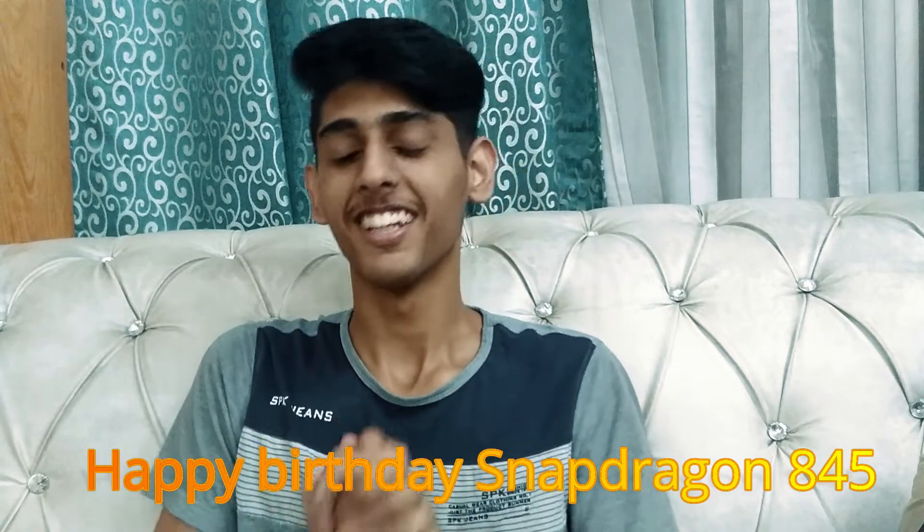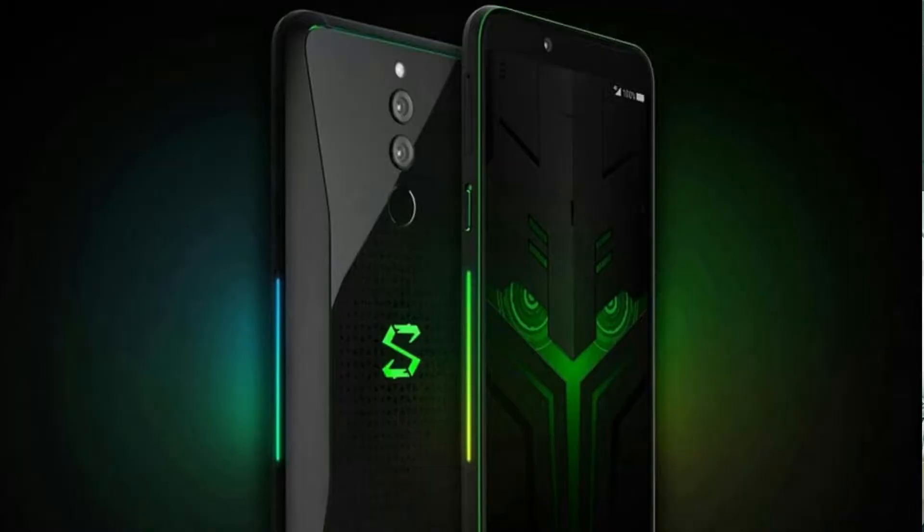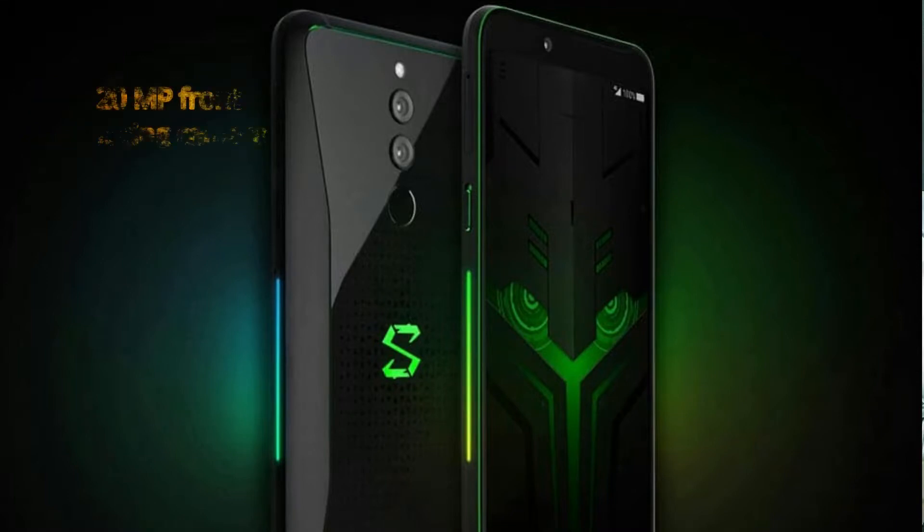The Snapdragon 845's one-year anniversary is coming up soon. Now for the camera: it features a dual rear-facing camera setup of 12 + 20 megapixels, and the front-facing camera is 20 megapixels. The cameras are really nice on this phone.